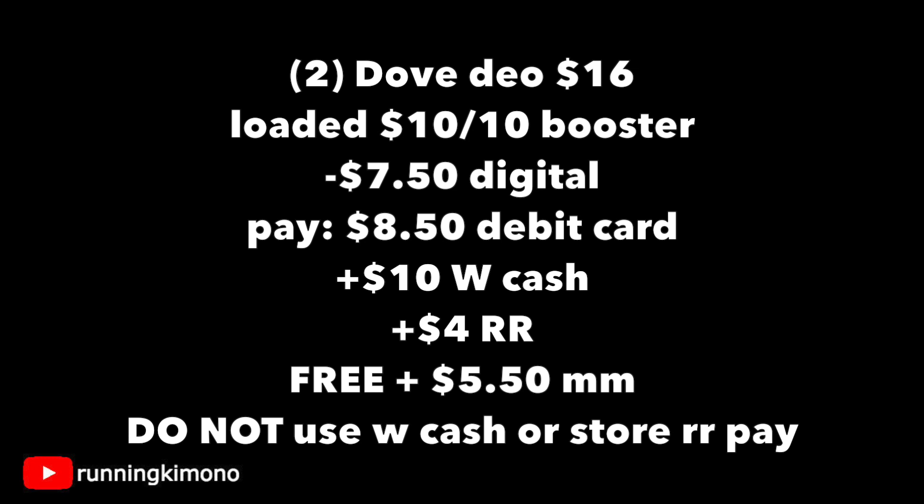Grabbing two of these deodorants priced at $8 each, that's $16. The $7.50 will come off, so you're paying $8.50 with your debit card, getting back $10 in Walgreens cash for the booster and a $4 register reward — making this free plus a $5.50 money maker. Remember not to use any Walgreens cash or store register rewards to pay down the balance when using a booster with this deal.